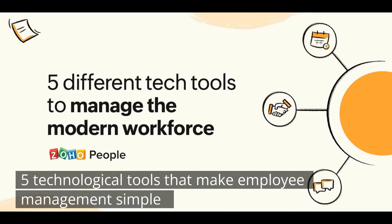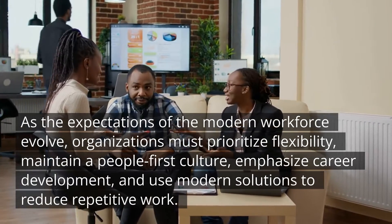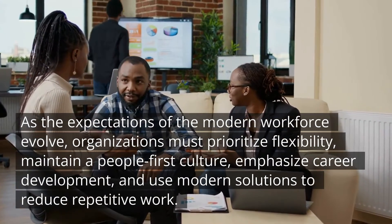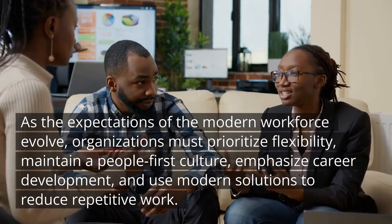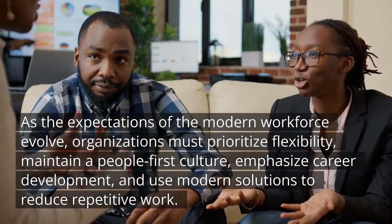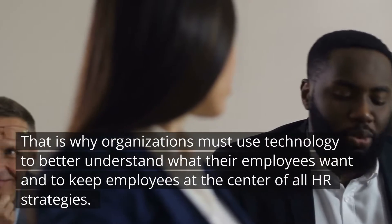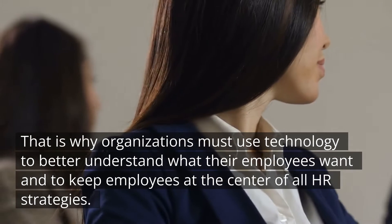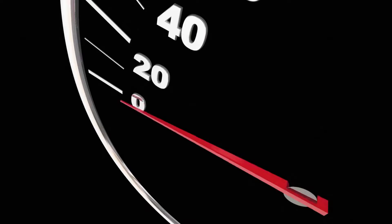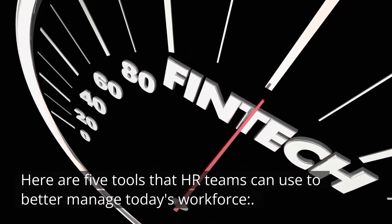5 Technological Tools That Make Employee Management Simple. As the expectations of the modern workforce evolve, organizations must prioritize flexibility, maintain a people-first culture, emphasize career development, and use modern solutions to reduce repetitive work. That is why organizations must use technology to better understand what their employees want and to keep employees at the center of all HR strategies. Here are 5 tools that HR teams can use to better manage today's workforce.